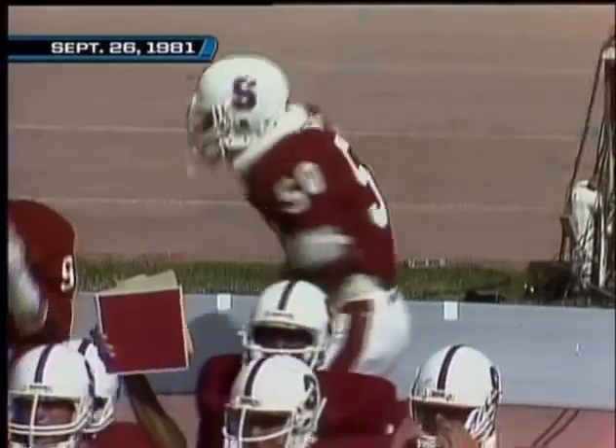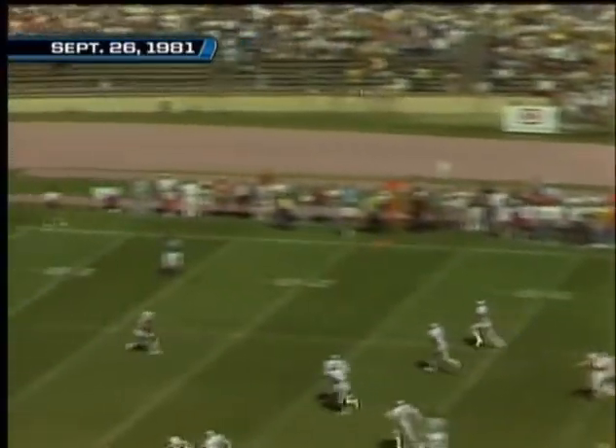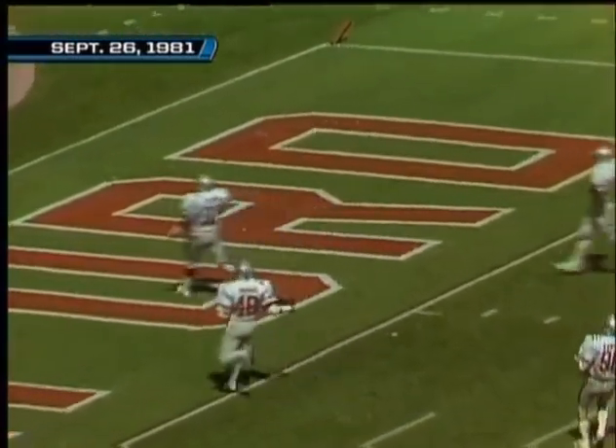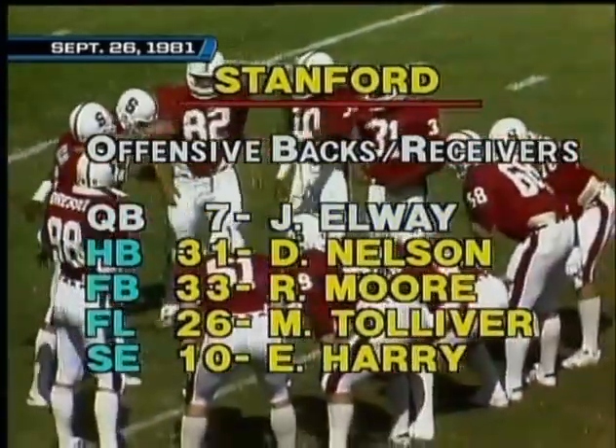Punting situation. Gary Alders will drop back — he is also a quarterback, averaging 33 and a half yards. He gets it high and it sails into the end zone. It will be first and ten for Stanford. John Elway, number seven — John Elway, the man to watch.